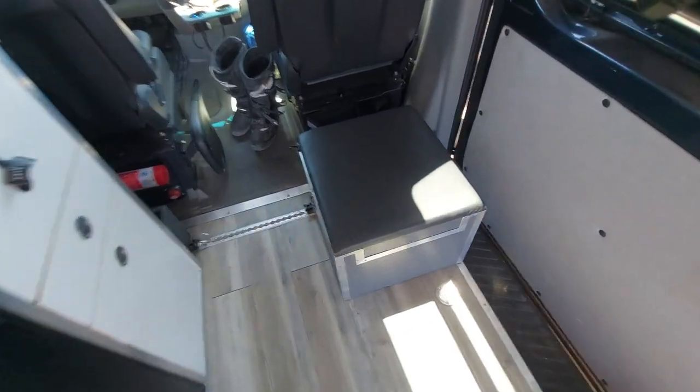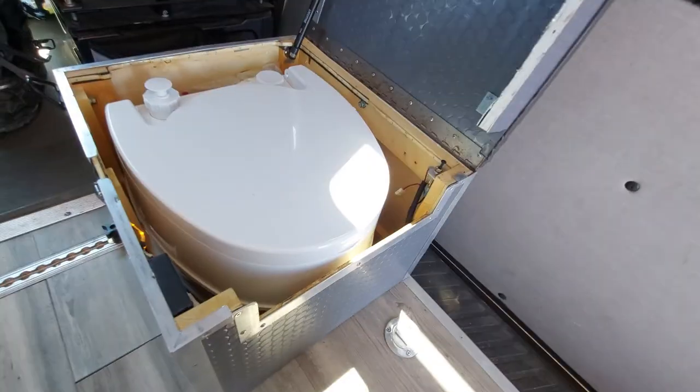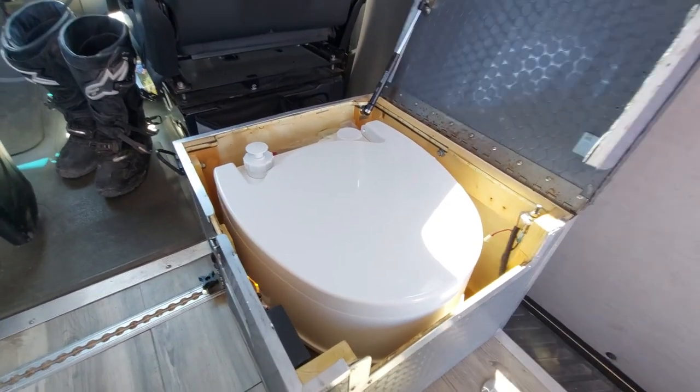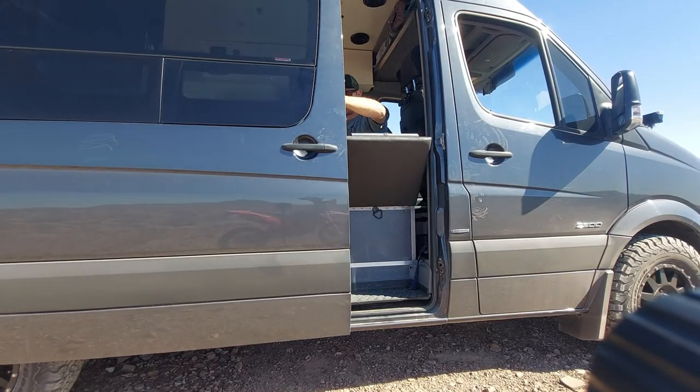Third thing every moto van needs: toilet. That's what this little guy is — it's kind of an ottoman and a toilet in one. It's just a little cassette toilet and works great for doing your business. You get out on the trail, you've had a whole bunch of coffee, you're ready to go ride and you're just like... you know what I'm talking about. So you can take care of business right here in your van. Super convenient, it doesn't matter where you're at. You put the shades down if you want more privacy. Every van needs one.